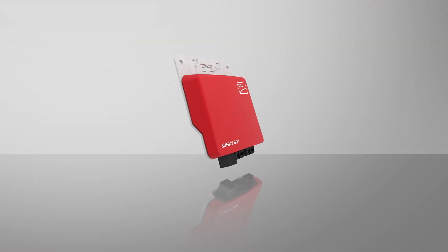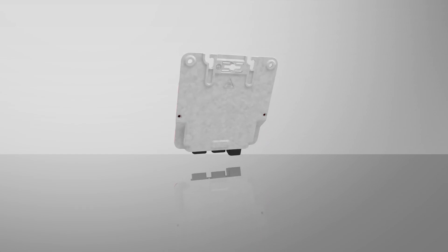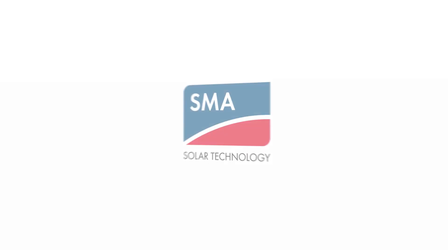With a track record of innovative technology, unmatched quality and superior service, SMA's microinverter is joining an elite family of residential solutions. Dream big, start small. The Sunnyboy 240 from SMA.